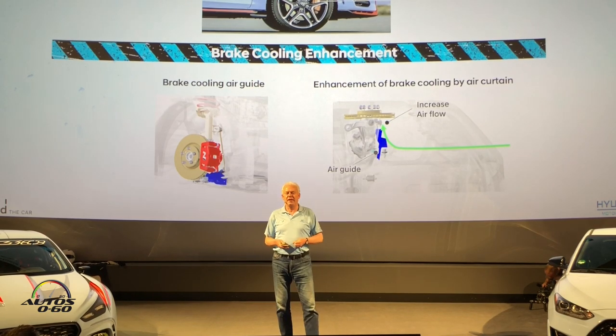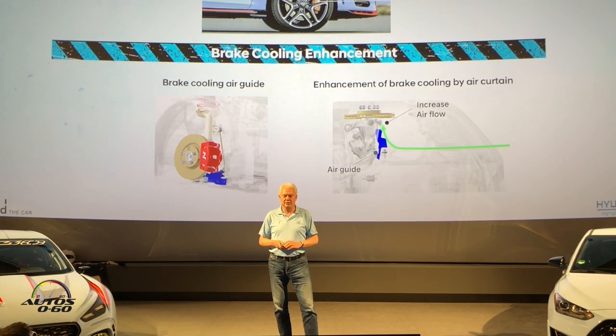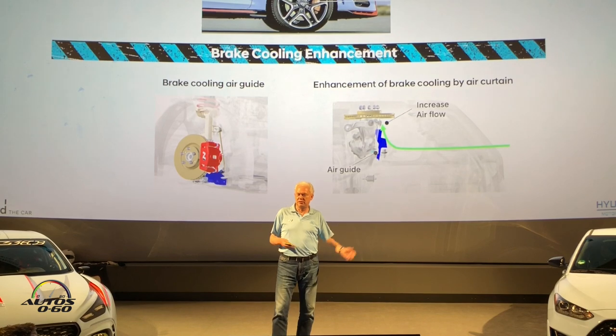We did a lot with aerodynamics to support the brakes. The cars you're running here today are just normal US-spec production cars — no special brakes, no special brake pads, nothing. Just the normal stuff.